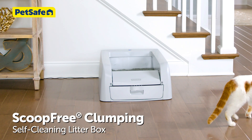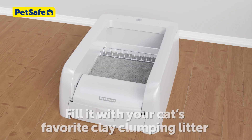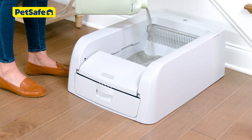Introducing the Scoop-Free Clumping Self-Cleaning Litter Box — the litter box where you never have to scoop another clump. This revolutionary litter box uses your cat's favorite clumping litter, so there is no need to change your cat's routine, and acclimation is a breeze.